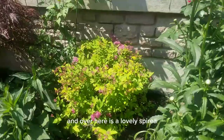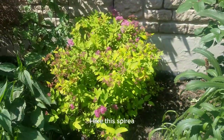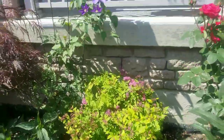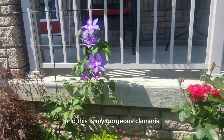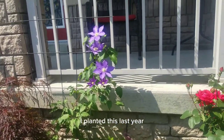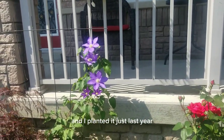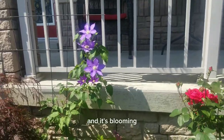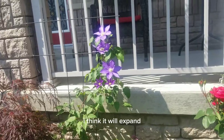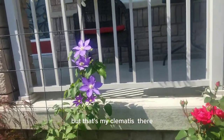Over here is a lovely Spiraea. I like the Spiraea because it changes over the season — just beautiful. And this is my Clematis. I planted this last year; I had one there previously that died and I replaced it. I planted it just last year and it's blooming — I'm happy for that. As the years go by I think it will expand and give me even more bloom, but that's my Clematis there.